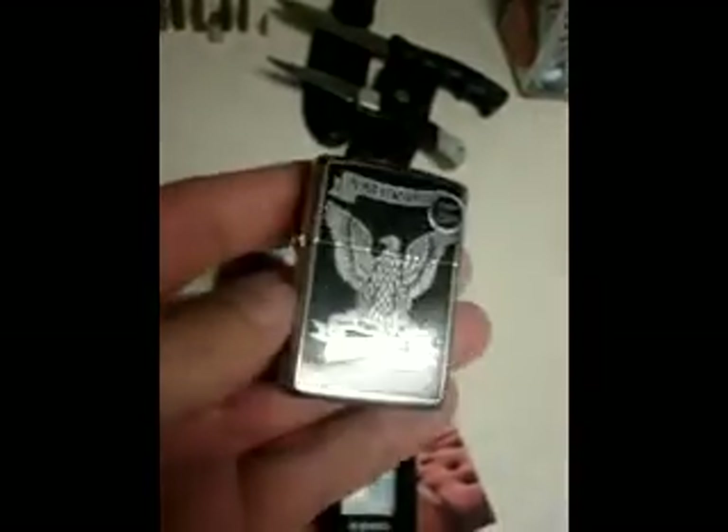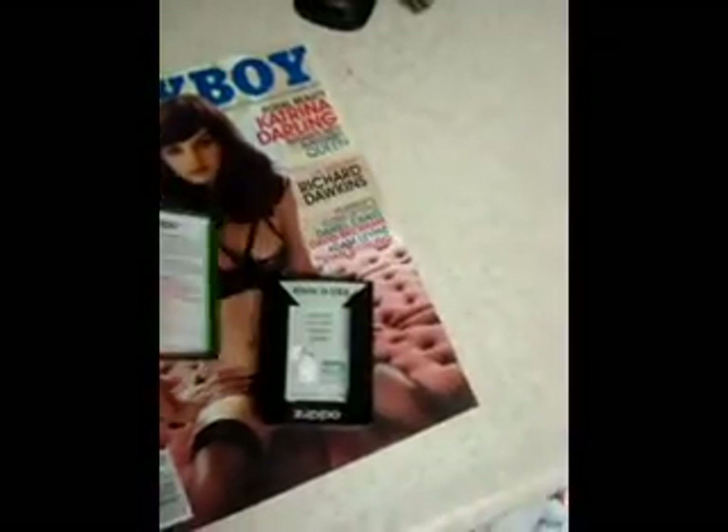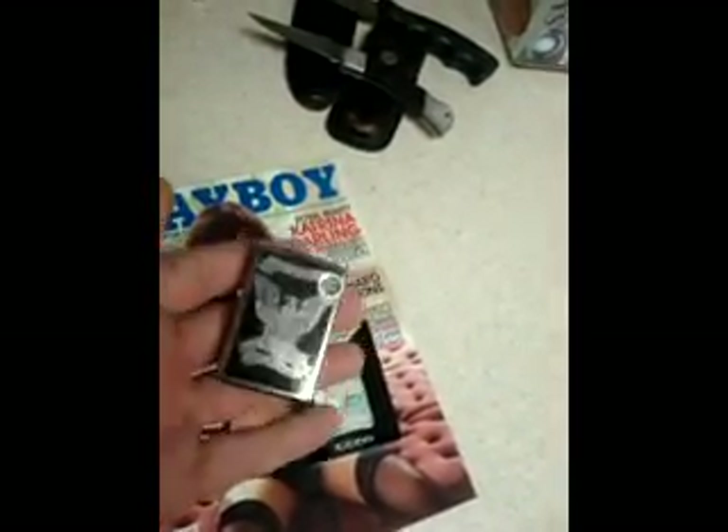This is a brand new Zippo. Still got the sticker on the back, price tag on the front. It comes with — I'm going to send it in the original box. It's got all the paperwork. This comes with the Zippo lifetime warranty. I didn't notice when it was sent to me, it's got two little dents in it. I'm not going to worry about those dents — it's got a lifetime warranty, so whoever the winner is, if you don't like those dents, send it in and have it refurbished.